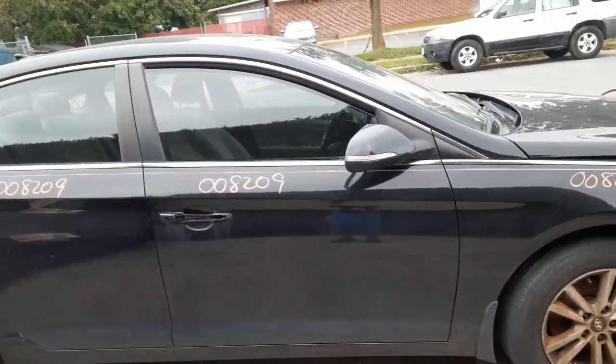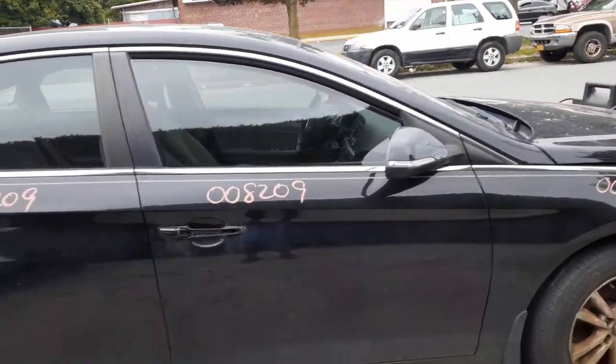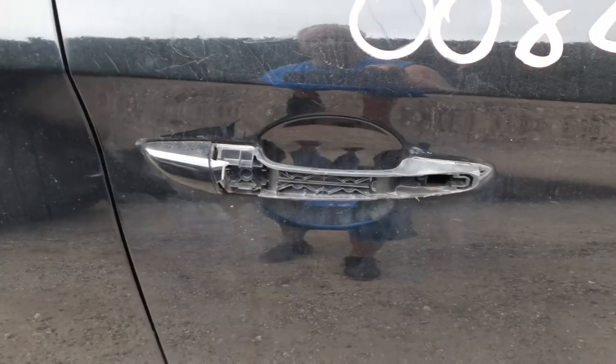You got a right front door — power window, power locks. You got a right side mirror that's power, it has a signal. The outside handle does work, but it's got the covers broke.